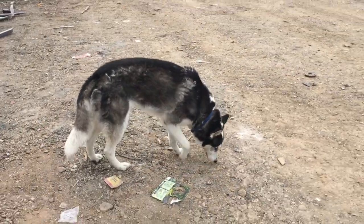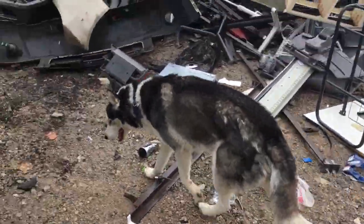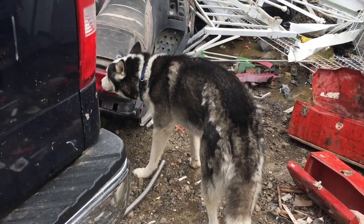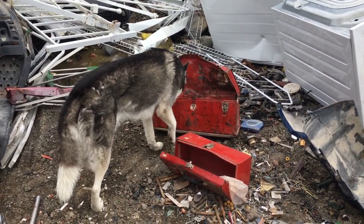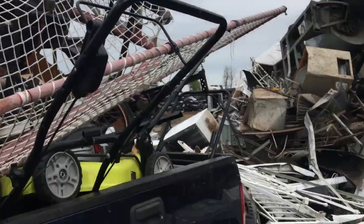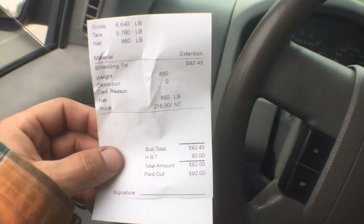Just letting the dog roam around at the scrap yard. Alright, I need to unload all this stuff still. 860 pounds at $215 a ton — that's 92 bucks. That's pretty good for sure.